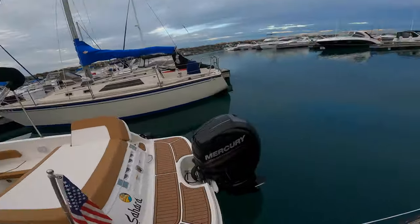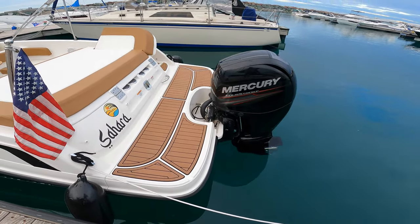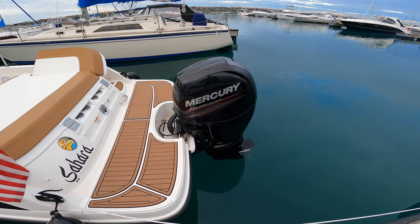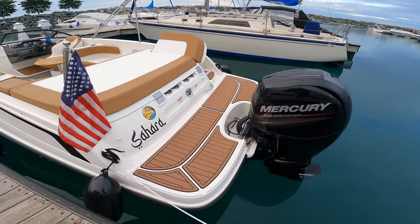Let's get started with the tour here. We're going to start over the transom. We have a Mercury 150 horsepower engine — four stroke, great on gas. Gets me a top speed of 40 miles per hour.